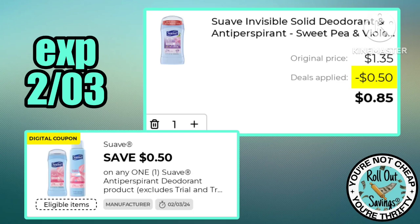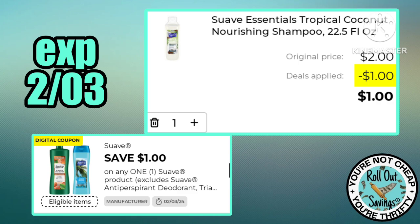This 50-cent off one Suave deodorant is making the $1.35 Suave just 85 cents. We also have a dollar off any Suave product, which does include the two-dollar shampoo and conditioner, so that is a great price for just a dollar.